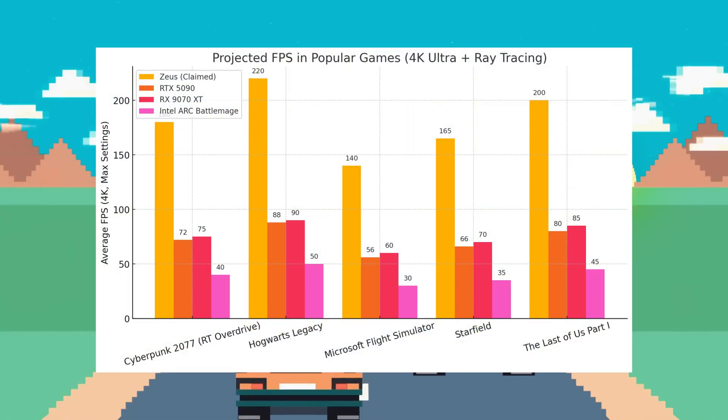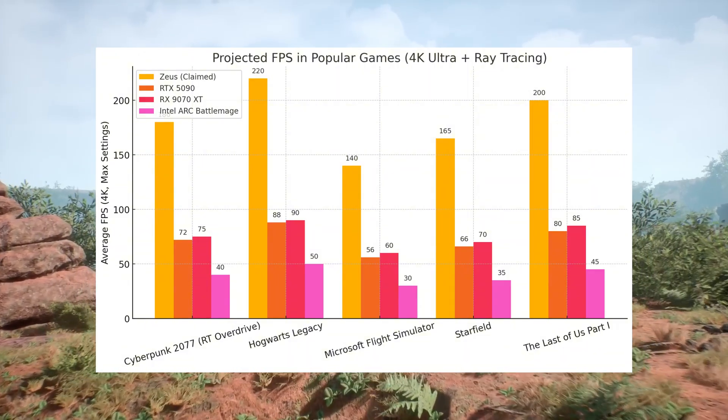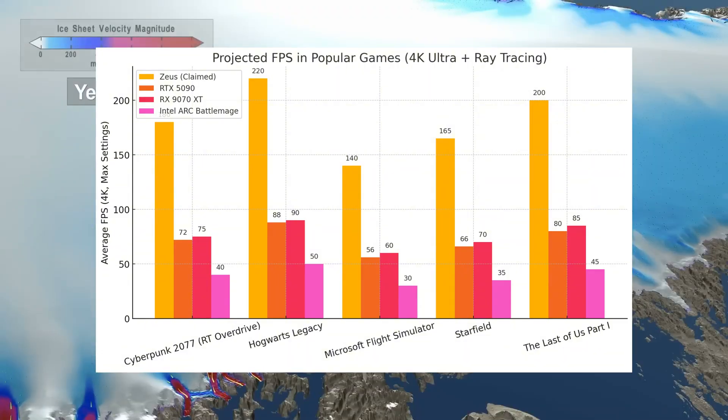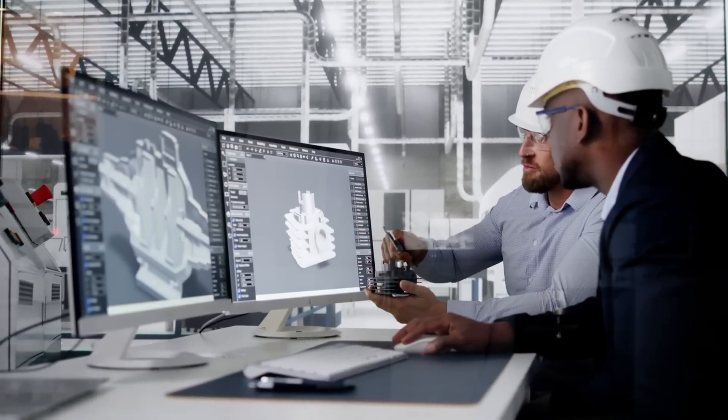Especially if you look at this chart. So let's break it all down: who is Bolt Graphics as a company, what makes this apparent release of the Zeus GPU so powerful, and can it actually live up to the hype? Let's find it out.